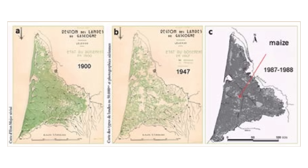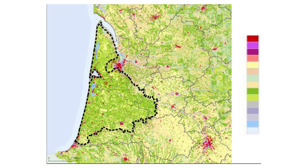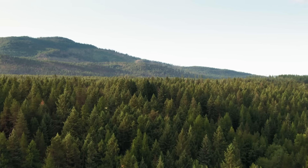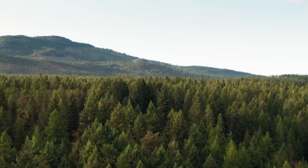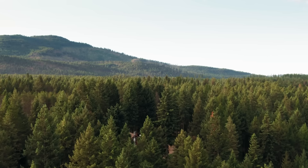They didn't just plant randomly — they created a grid system. Drainage canals every few hundred meters, roads following precise geometric patterns, and specific tree spacing calculated to maximize water absorption. The engineers figured out that each mature pine tree could absorb up to 40 gallons of water per day. Multiply that by millions of trees and you're talking about moving rivers' worth of water out of the ground and into the atmosphere.